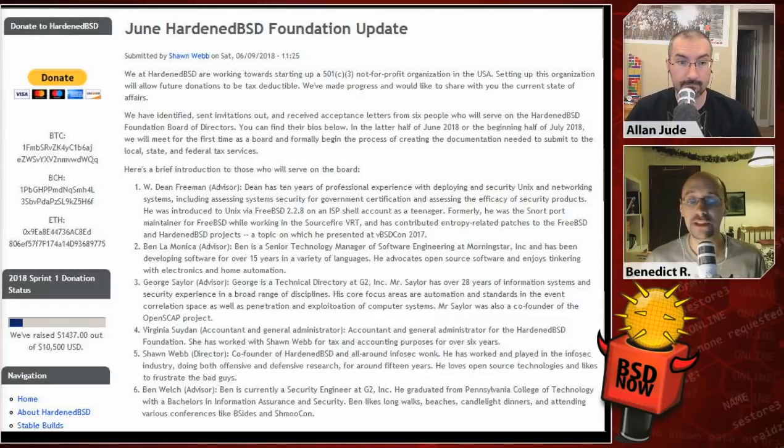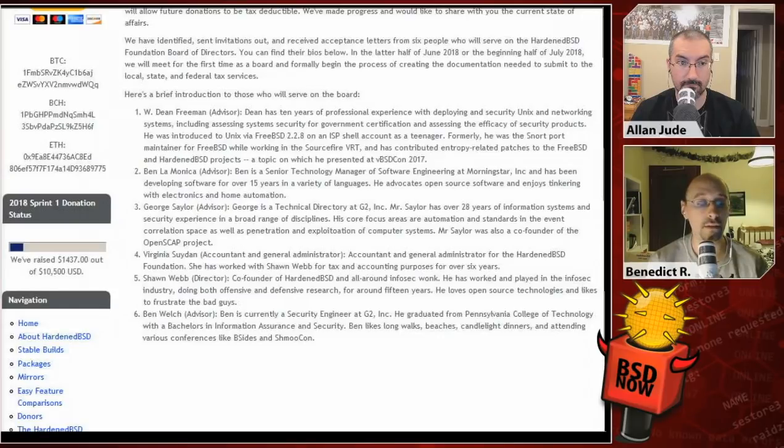Time for the news roundup. The June HardenBSD Foundation update: HardenBSD are working towards starting a 501(c)(3) not-for-profit organization in the United States, which will allow future donations to be tax-deductible. They've identified and received acceptance letters from six people who will serve on the HardenBSD Foundation board of directors. In the latter half of June and beginning of July 2018, they will have their first board meeting and formally begin creating the documentation needed to submit to local, state, and federal tax services. Creating a not-for-profit requires quite a bit of setup — fees, waiting time, and legal counsel.